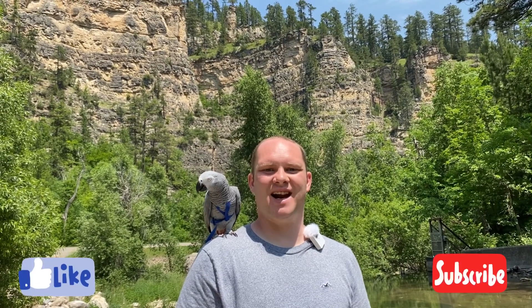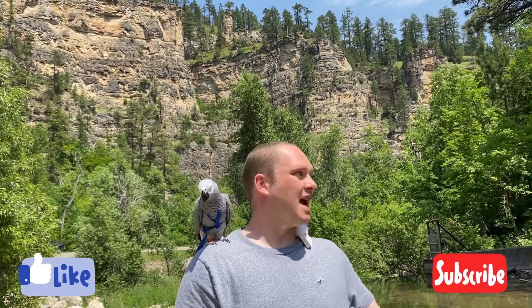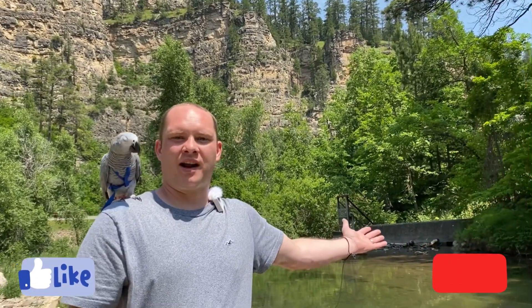Hi, welcome to my channel. As always, I have my African Gray parrot Lilu here with me. Today we are in Spearfish Canyon, just enjoying the great outdoors and the warm weather. We're going to explore and see what all we can find.